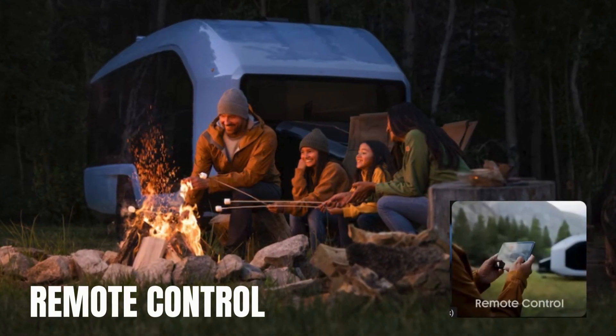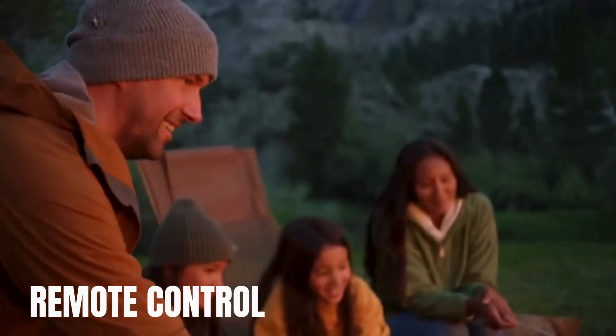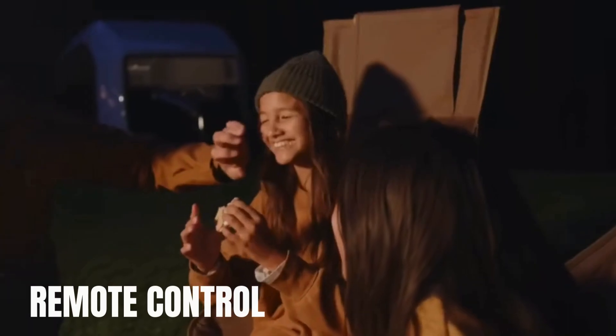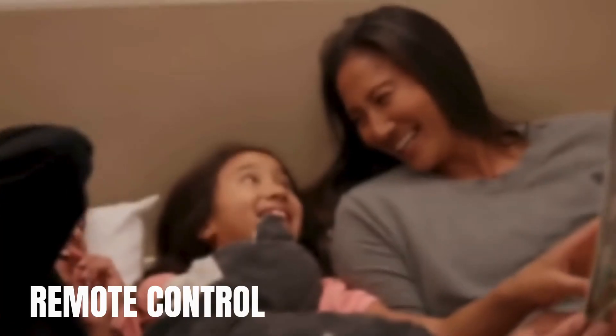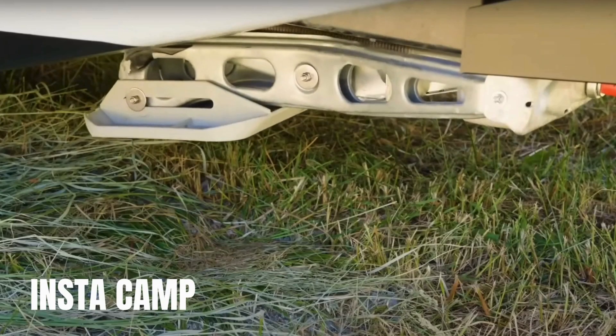Controlling Pebble Flow is a breeze thanks to the Pebble app, which allows users to manage every aspect of their camping experience from their smartphone. With features like Remote Control, Instacamp, and Magic Hitch, setting up camp has never been easier or more convenient.